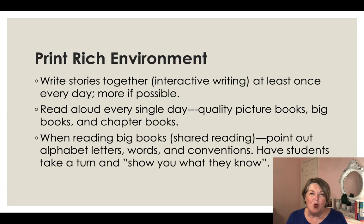The reason these are so important is that learning the alphabet doesn't need to be done in isolation, and your classroom shouldn't operate around just one component. You want to create a print-rich environment for your children so they can thrive. Write stories together through interactive writing at least once a day, and more if possible — during science, social studies, and math. Read aloud every day — quality children's picture books and chapter books. Read big books and point out alphabet letters, words, and conventions while doing so.